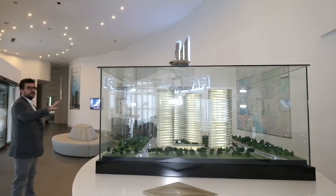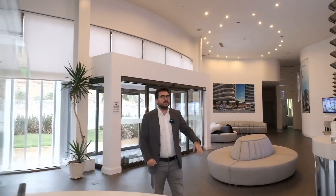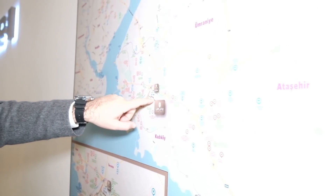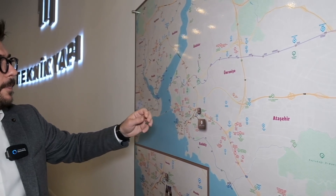Before mentioning the project, I would like to explain the location from the map. The sales office is located here and the project is over here. It is actually 12 minutes walking distance to the metro bus, metro, and bus stations from this point, so if you are living here you have public transportation close by.